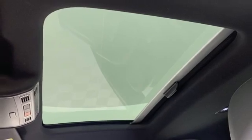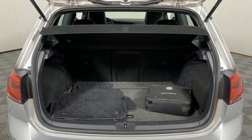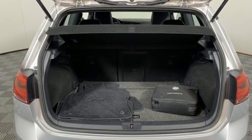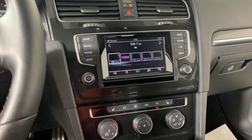Front heated leather bucket seats, AM-FM satellite radio, leather steering wheel, doors and push-button start proximity key, and intercooled turbo inline four-cylinder engine.